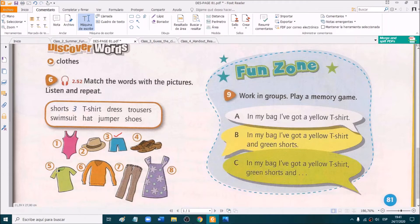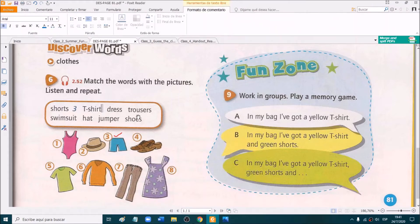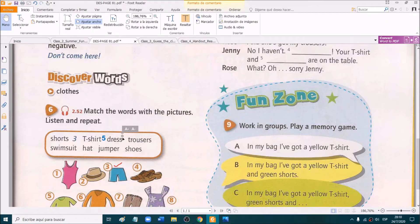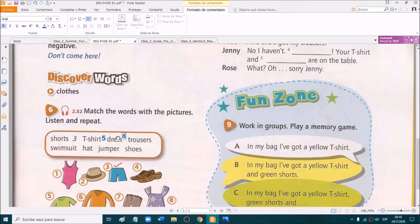T-shirt — which of these is a t-shirt? Is this a t-shirt? No, it isn't. Which number is a t-shirt? Right from the chat. Very good. Number five is a t-shirt. T-shirt means remera. Very good. Dress — which one is a dress? Tell me. Exactly. Very good. Dress is number eight.